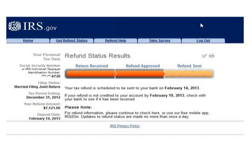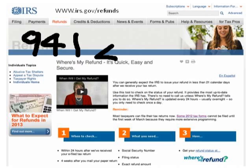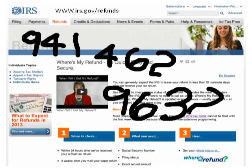Also remember that I'm here to help you with filing your tax return. You can check me out to set your appointment. My phone number is 941-462-9632. Call me to set an appointment regarding taxes or immigration paperwork. I hope this video was helpful — see you in my next video!